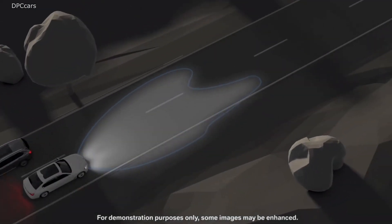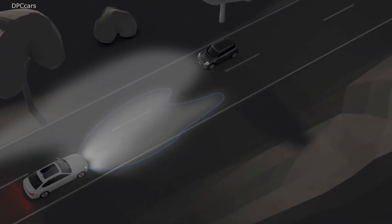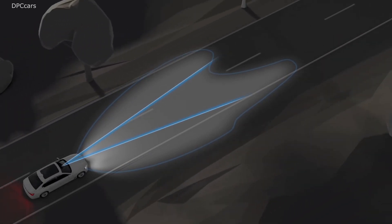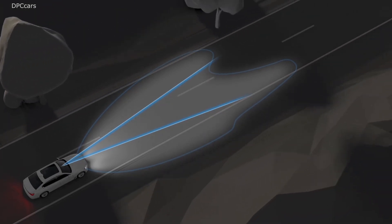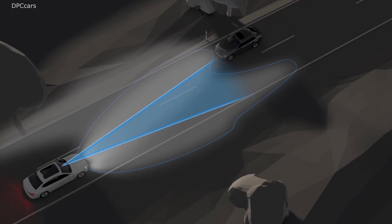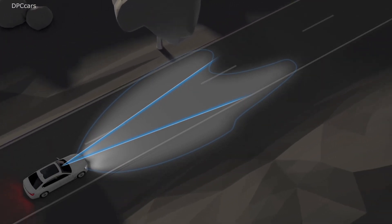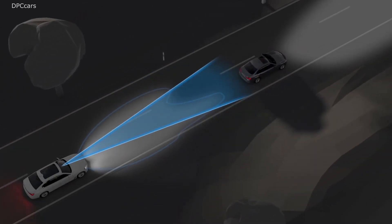Here's how it works. The high beam assistant switches the high beams on and off depending on the lighting conditions and the traffic situation. A sensor near the inside rear view mirror monitors an area in front of your vehicle for this purpose. When the high beam assist detects the headlights of oncoming traffic, the high beams are switched off. In addition, the high beam assistant also detects the taillights of vehicles driving ahead and automatically adapts the high beam lights so that they do not create a glare for other drivers.